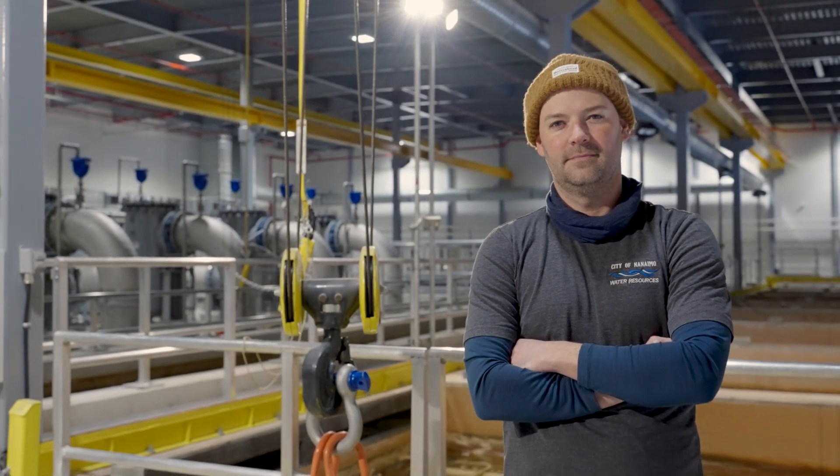Hi, my name is Jamie Miller and I am the senior water treatment plant operator for the city of Nanaimo.